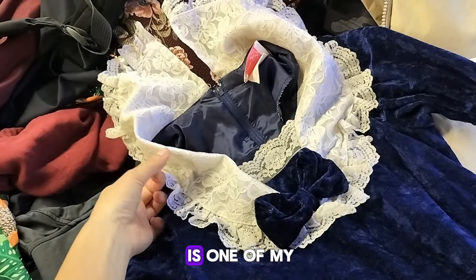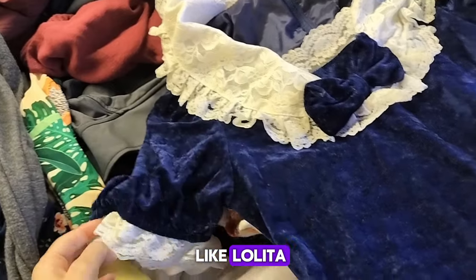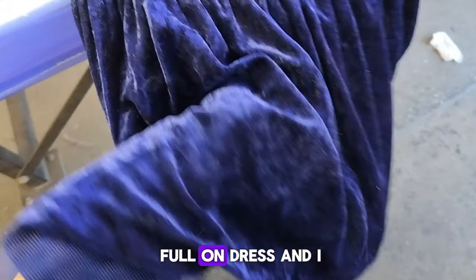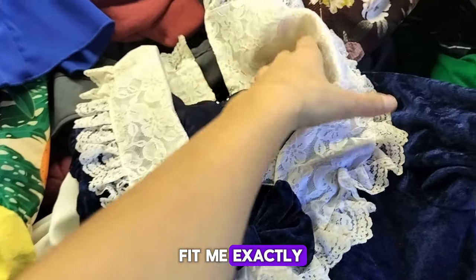Here is one of my interesting finds. This was kind of like Lolita, and I really love Lolita dresses. It was a full on dress and I tried it and it fit me exactly.